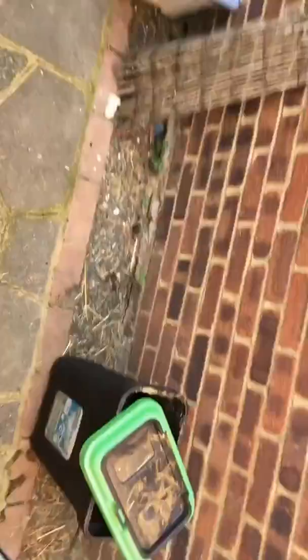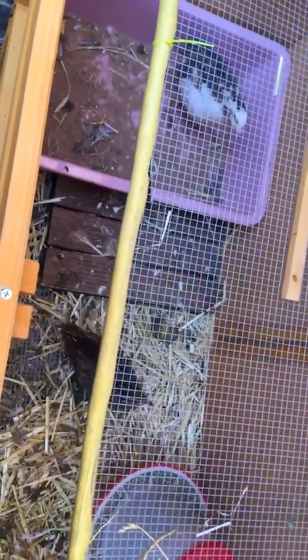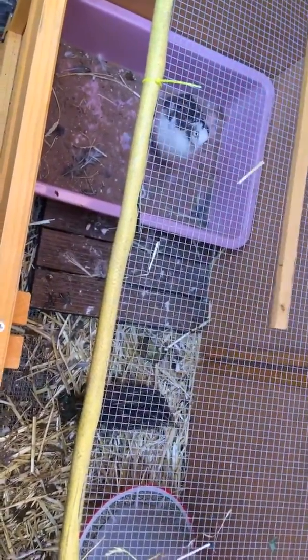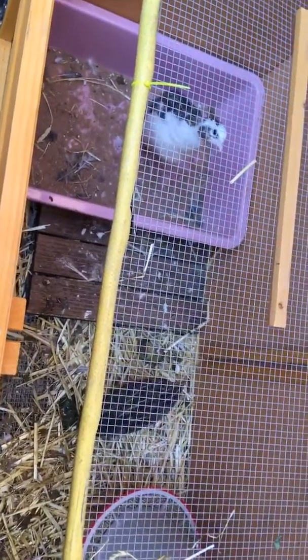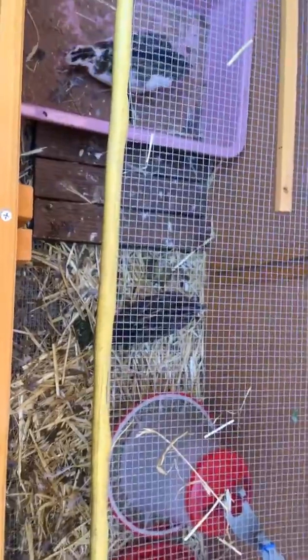We've got the adult quail still in the hutch, but they will be moving very soon. There they are. I've got some sand there and more sand coming. The one with the white chest is definitely a boy — he's been doing his call, it's brilliant. And I believe the other one's a girl, which is perfect. They're the only two left from the first batch of hatching.